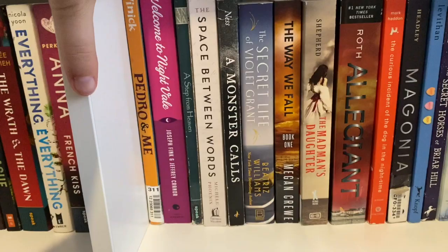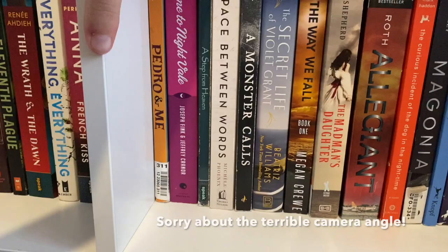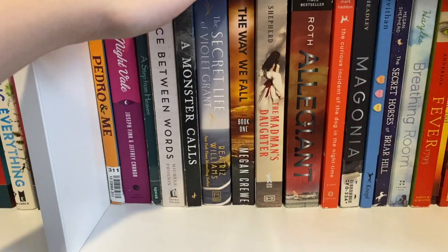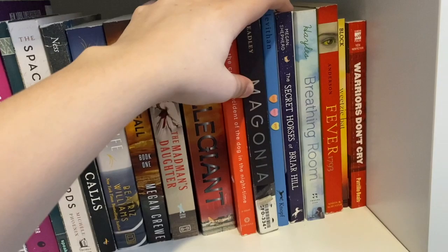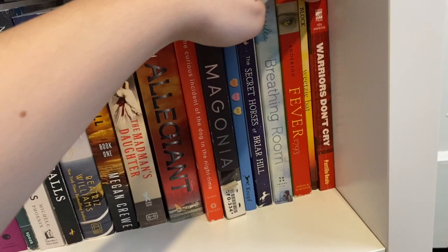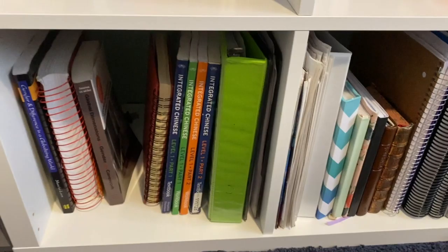This is the last cube of books on my bigger shelf. I have Pedro and Me by Judd Winick, Welcome to Night Vale by Joseph Fink and Jeffrey Cranor, A Step from Heaven by An Na, The Space Between Words by Michelle Phoenix, A Monster Calls by Patrick Ness, The Secret Life of Violet Grant by Beatriz Williams, The Way We Fall by Megan Crewe, The Madman's Daughter by Megan Shepherd, Allegiant by Veronica Roth, The Curious Incident of the Dog in the Night-Time by Mark Haddon, Magonia by Maria Dahvana Headley, Boy Meets Boy by David Levithan, The Secret Horses of Briar Hill by Megan Shepherd, Breathing Room by Hazel Mitchell, Fever by Laurie Halse Anderson, Weetzie Bat by Block, and Warriors Don't Cry by Melba Pattillo Beals.